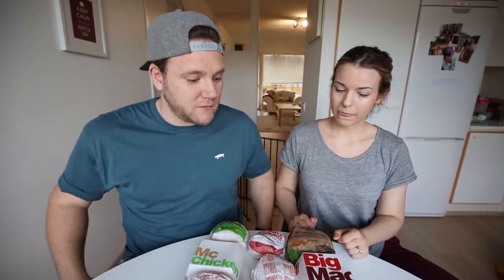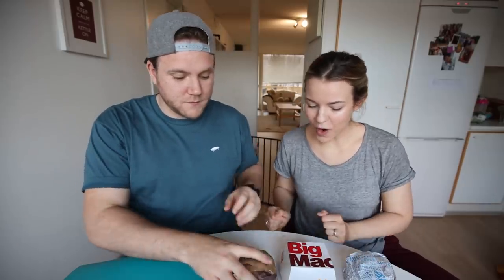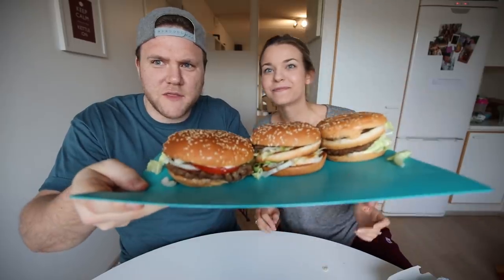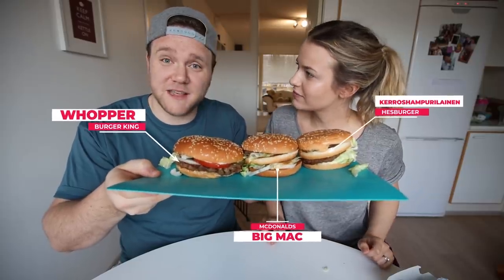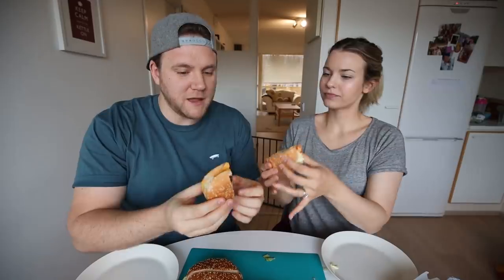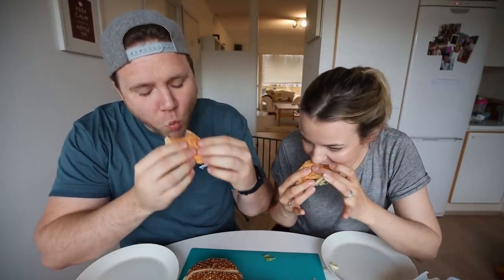I tried to get the most comparable ones so that it's nice and fair. Okay, so you've got your Whopper, you've got your Big Mac, and you've got your Keros burger. The Whopper is substantially bigger — would you say it's a whopper? I would say it's a whopper! So let's start with the Keros burger. Ready? Cheers! Good luck.